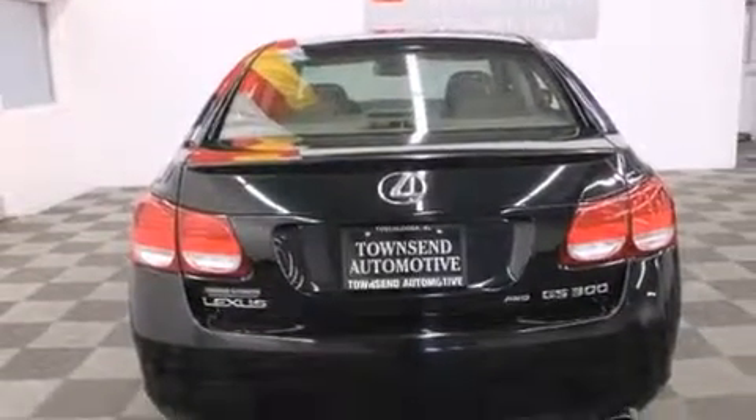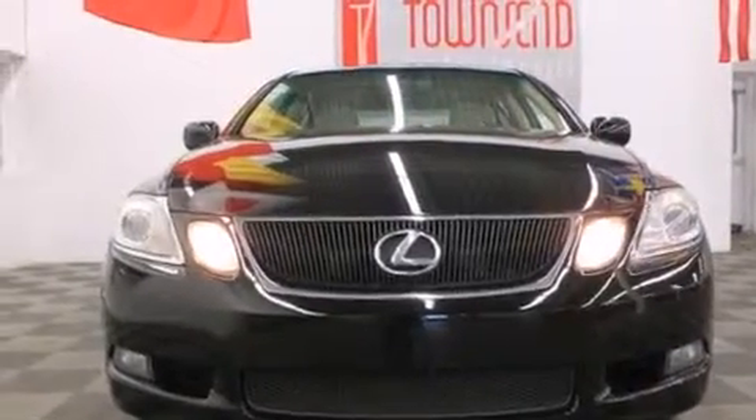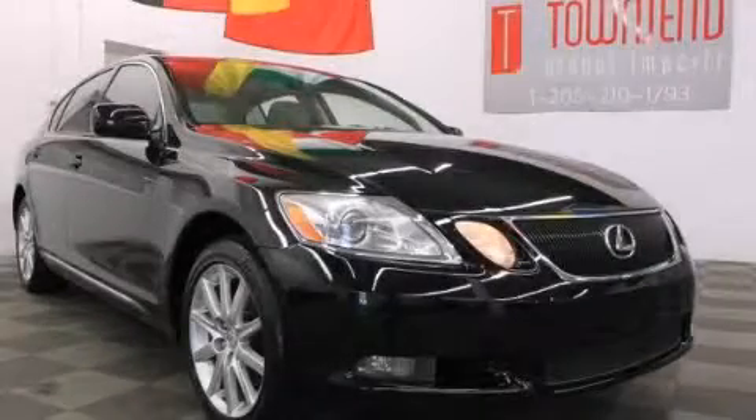With an EPA estimated rating of 27 miles per gallon on the highway, fuel efficiency does not take a back seat. Stop by today and test drive this vehicle for yourself.